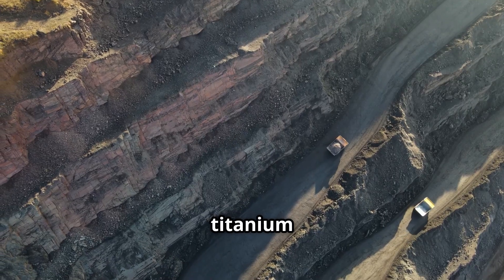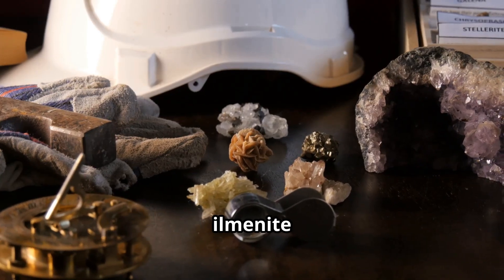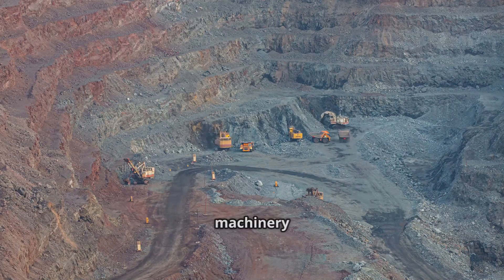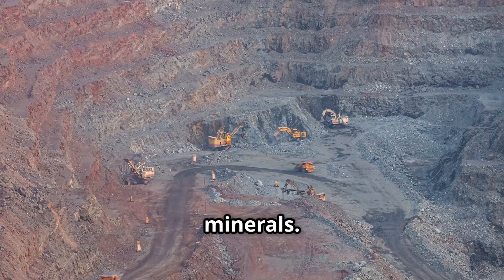The journey of titanium begins with mining. Most titanium is found in two main minerals: ilmenite and rutile. These are typically mined from open pit sites in Australia, South Africa and Canada. Heavy machinery extracts the ore, followed by crushing and washing to separate the titanium minerals.